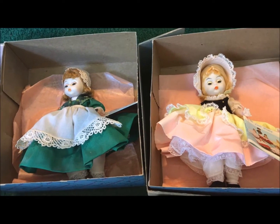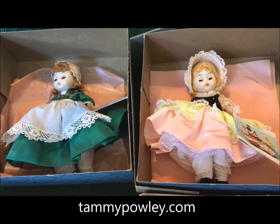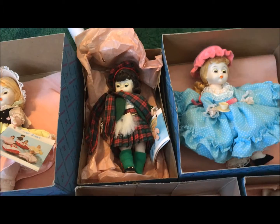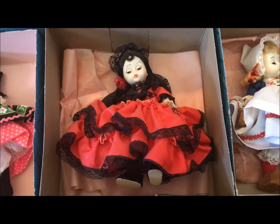Hi everyone, it's Tammy Pauly, aka The Crafty Princess and Doll Collector, and I have some new dollies — or new to me, let's put it that way. These are actually Madame Alexander dolls, if you don't recognize them.